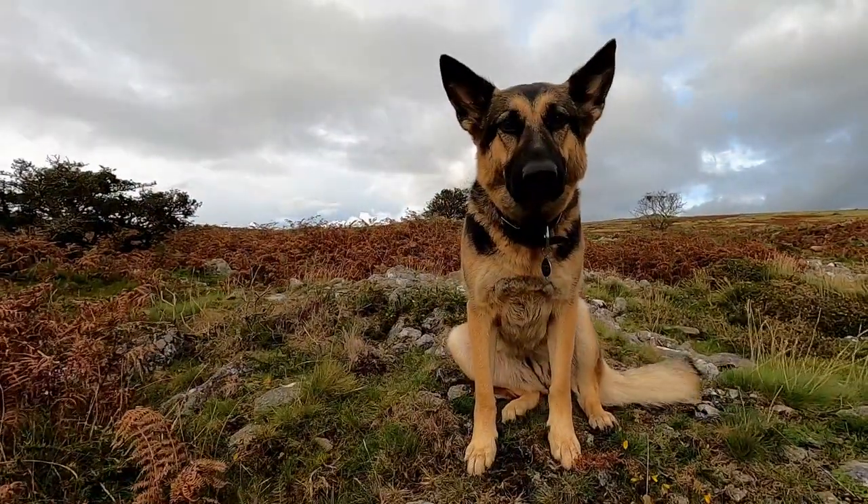Hi, I'm Seamus from Outdoors Inspiration. This is my German Shepherd, Petra. Welcome to Outdoors Inspiration Outdoor Essentials. Today we're going to look at stoves — backpacking stoves.